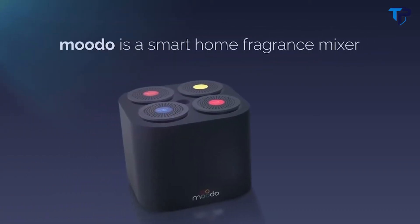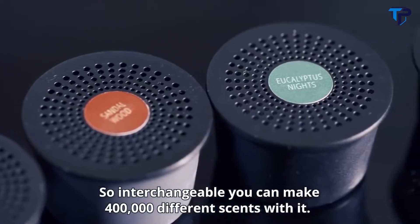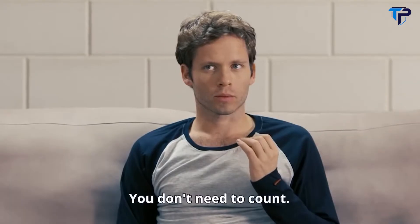This is Moodo, a smart home fragrance machine. Moodo is smell. It holds four interchangeable capsules — so interchangeable, you can make 400,000 different scents with it.